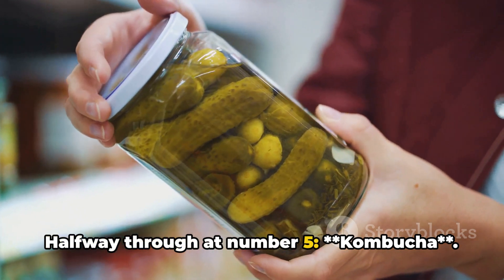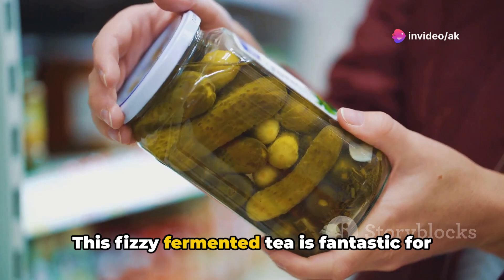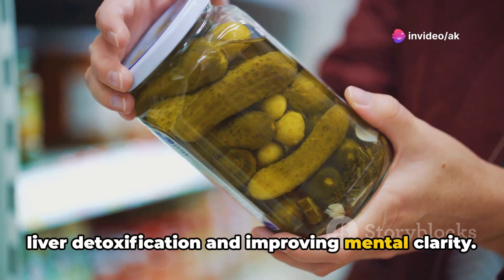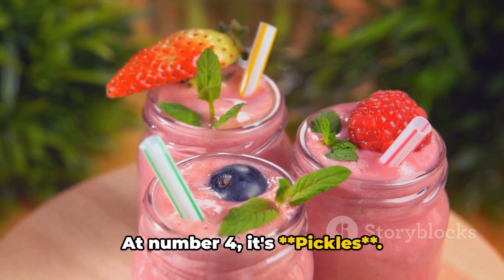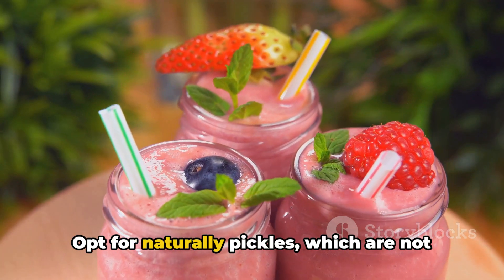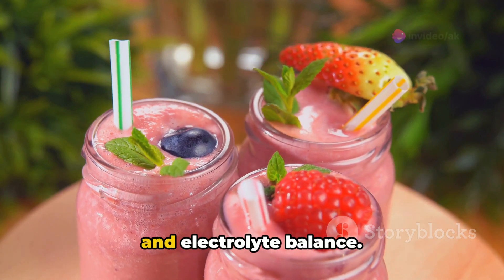Halfway through at number 5 is kombucha. This fizzy fermented tea is fantastic for liver detoxification and improving mental clarity. At number 4, it's pickles. Opt for naturally fermented pickles, which are not only a treat but also support hydration and electrolyte balance.